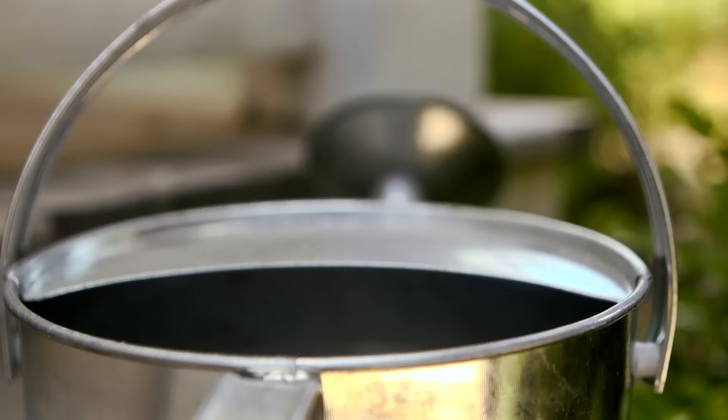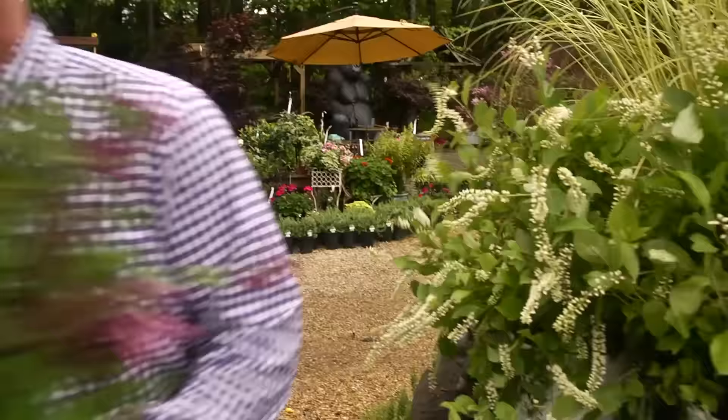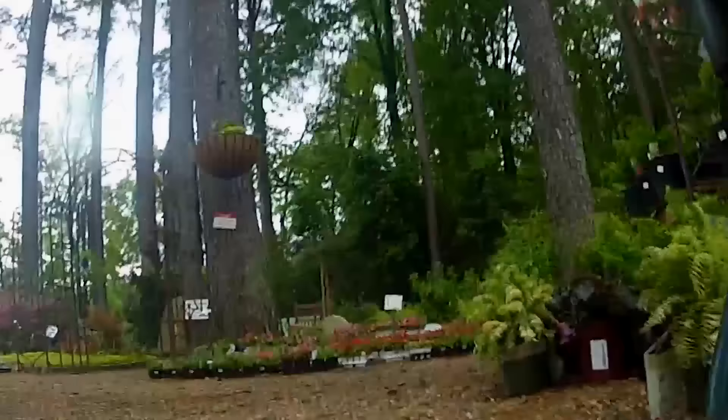And a tip for when you get home: the way to maintain that dark foliage is to feed your plant every third time you water it. This boomerang lilac looks great, and it's coming home with me.